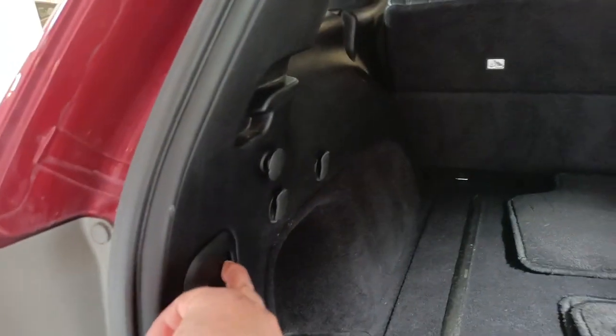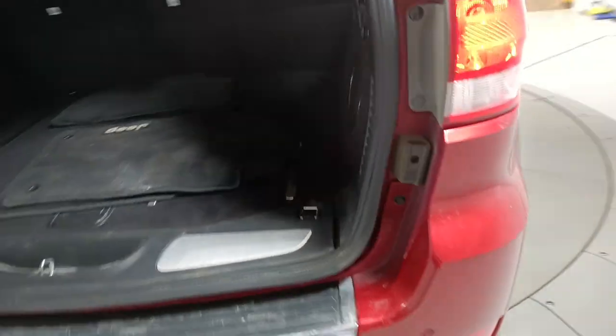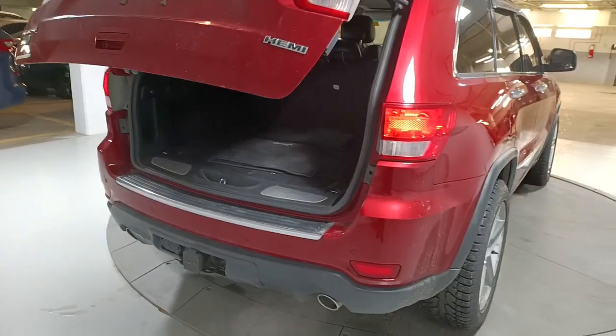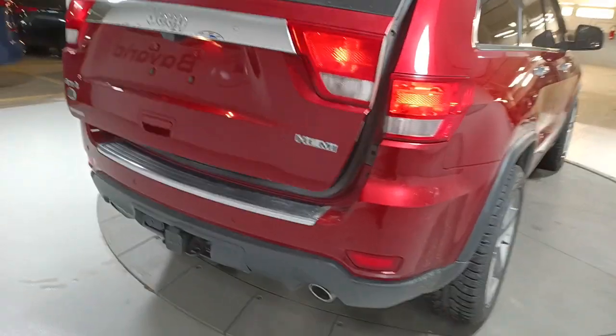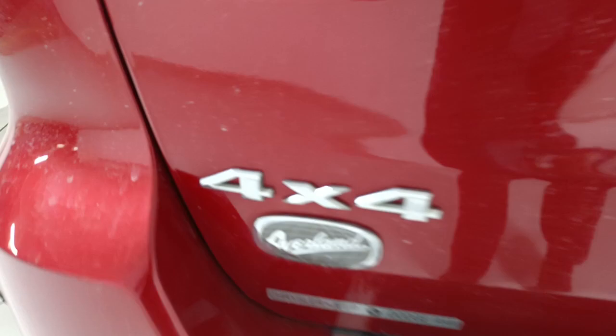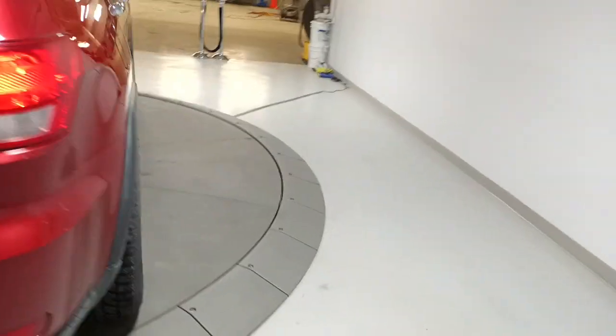It has backup sensors, so if it is a new driver, that's not a problem here. And as I said, this is the Overland Jeep, which is very desirable.